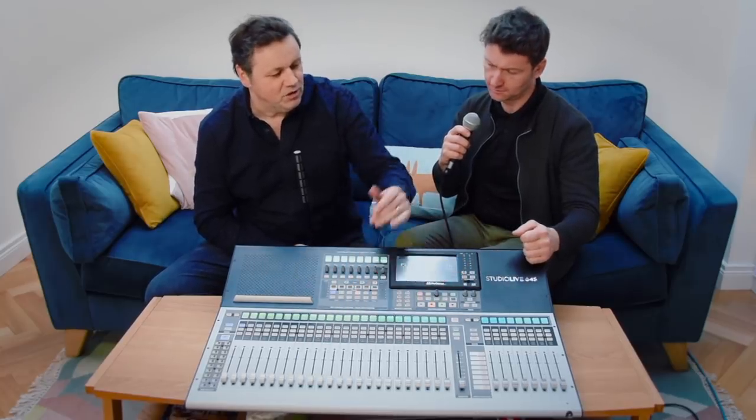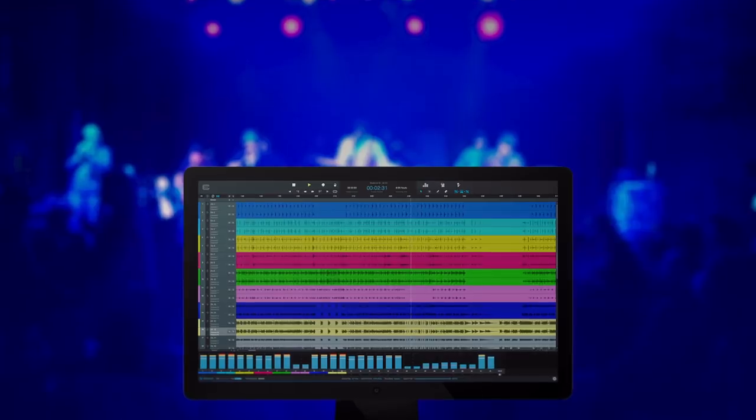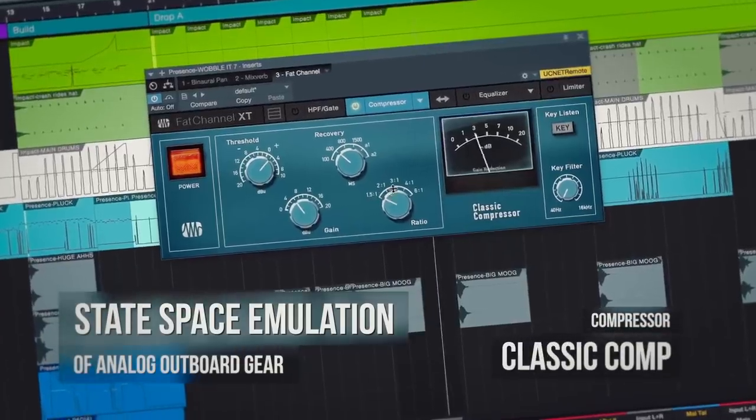When you press DAW mode it turns into a control surface. But what's really cool is if you record your show through a Capture session, it saves your audio and your processor settings. You then get a plug-in version for mixing in the studio — the same vintage EQs and compressors come up in plug-in form in your computer, basically matching your live mix, and you can adjust them afterwards.